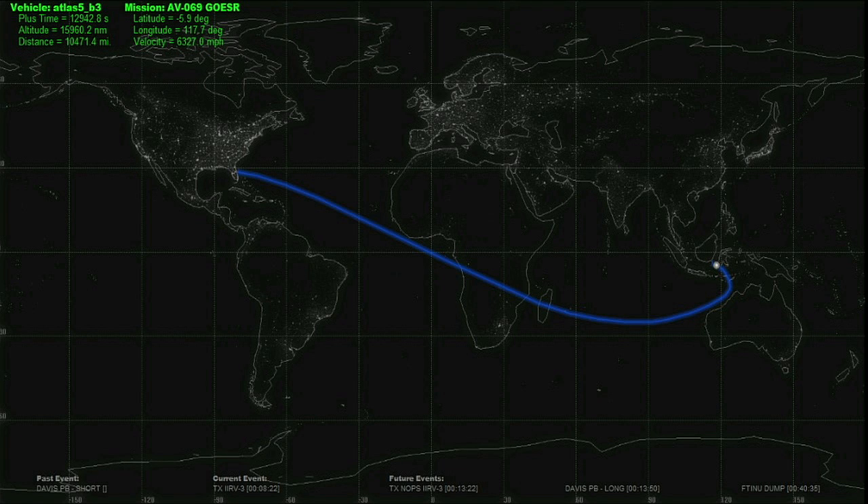This is Atlas Launch Control at a mission elapsed time of 3 hours, 35 minutes and 48 seconds. It's been a long day here in the Atlas Spacecraft Operations Center for the launch team, and we're pleased at this point to be joined by the NASA Launch Manager from NASA's Launch Services Program here at Kennedy Space Center, Omar Baez.